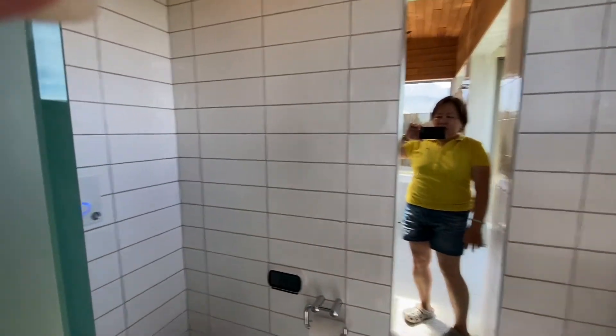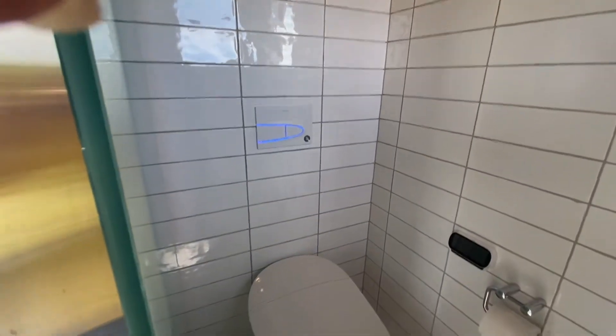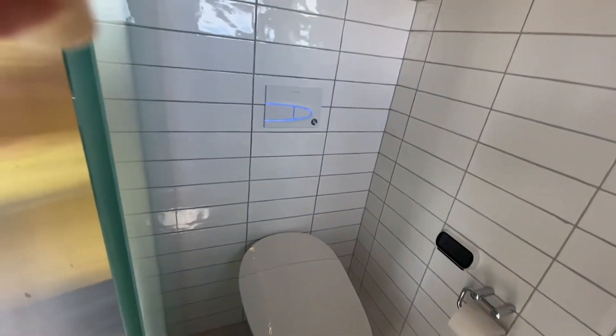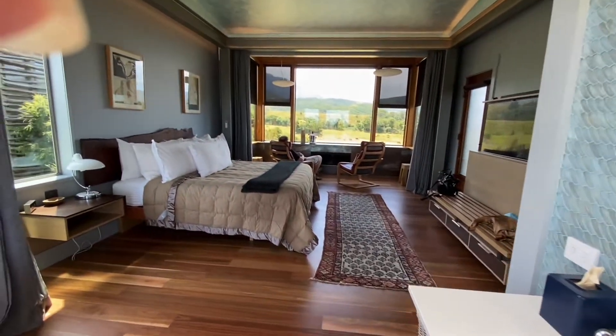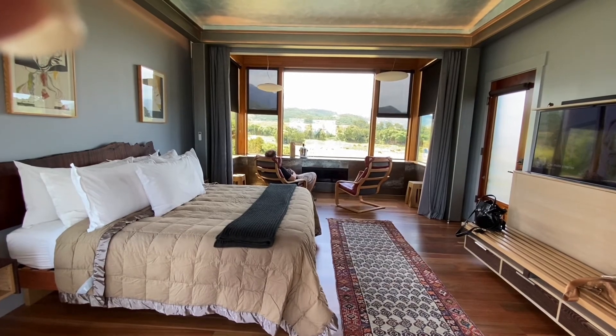The toilet is apparently a Japanese bidet, which will obviously wash what needs to be washed — I'll experiment with that later. And Mr. Grant is obviously enjoying his time and is about to fall asleep.